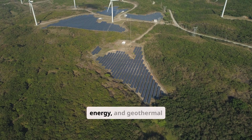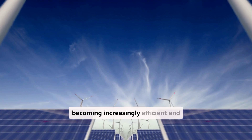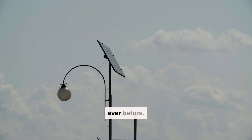Solar power, wind energy, and geothermal systems are leading the charge. These renewable sources are becoming increasingly efficient and affordable. Green tech advancements are making them more accessible than ever before.